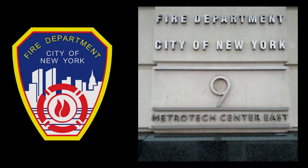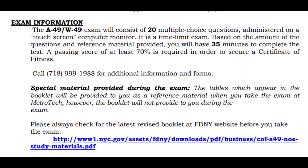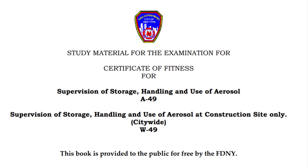Once again, you must go to 9 Metro Tech in Brooklyn, New York, Monday through Friday, except legal holidays. This computer-based exam will consist of 20 multiple-choice questions. You will have 35 minutes to complete the test. A passing score of at least 70% is required to obtain a Certificate of Fitness from the FDNY. All exams are $25. It is very important to review the FDNY study material, which can be found on their website. This book is provided to the public for free by the FDNY.